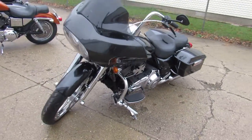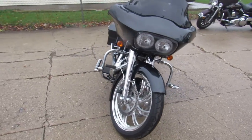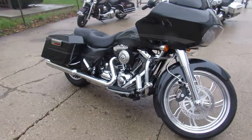Hey guys, ApprovalPowerSports.com here. If anybody's looking for a used Harley Davidson, we've got over 300 in stock right now. We're planning on buying another 300. Come check us out.